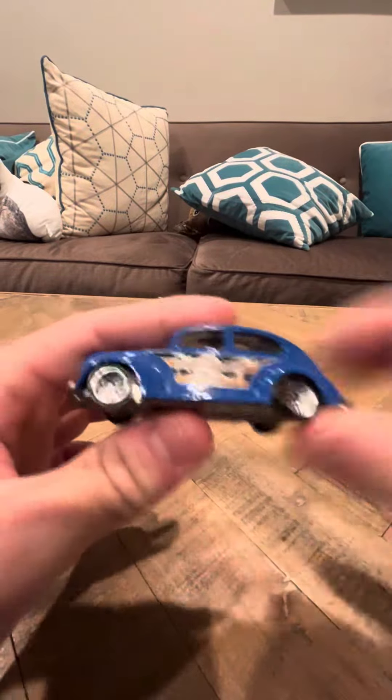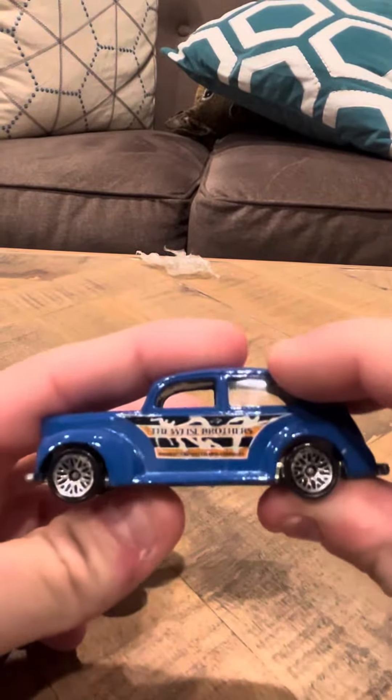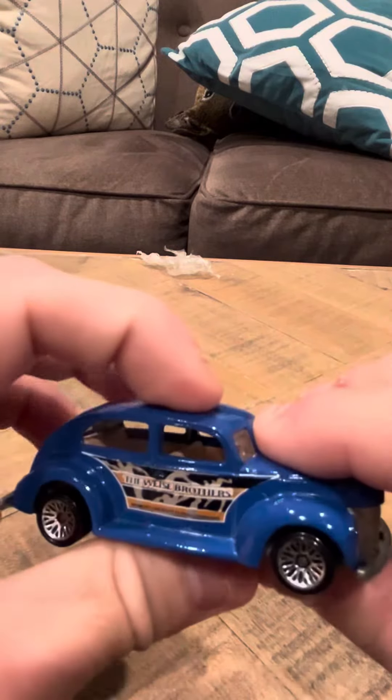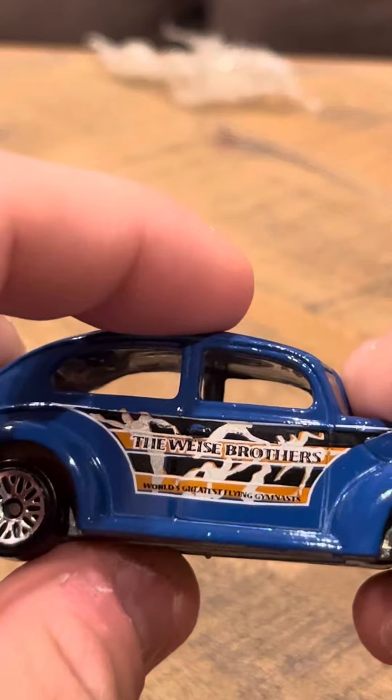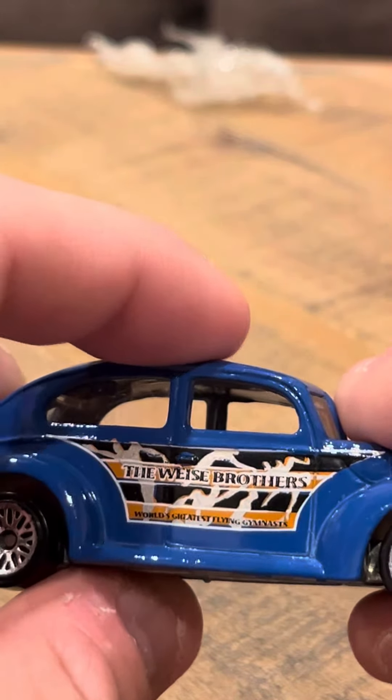Hey everybody, time for an interview on the Circus on Wheels series, Fat Fender 40. This one says on it the Weiss Brothers, the world's greatest flying gymnasts.